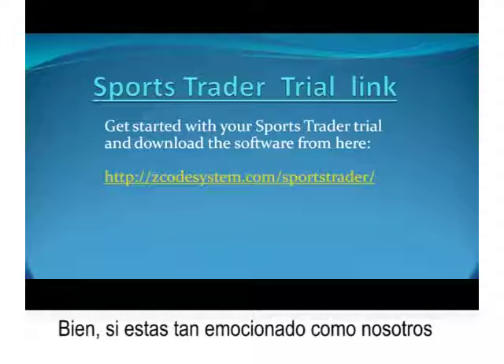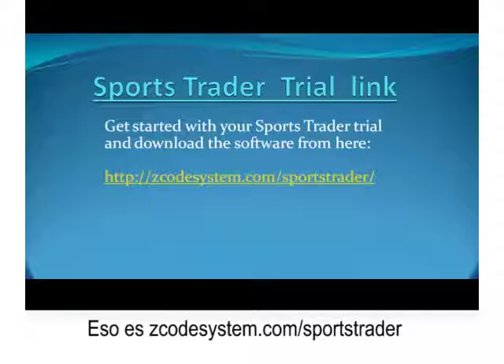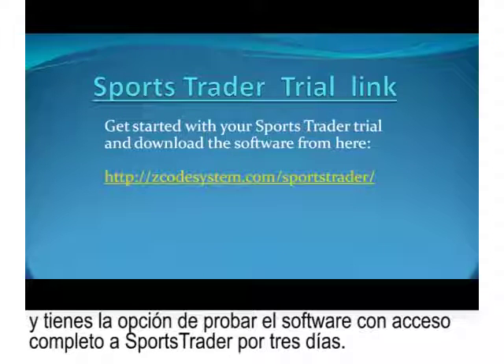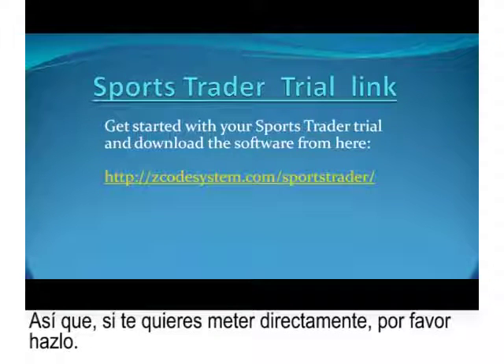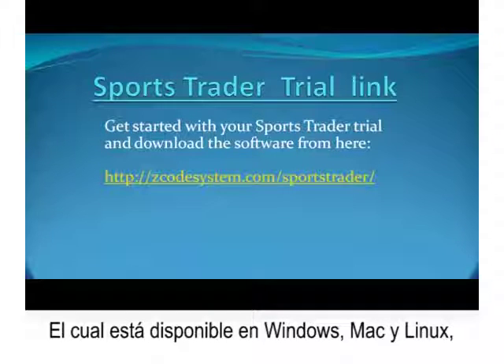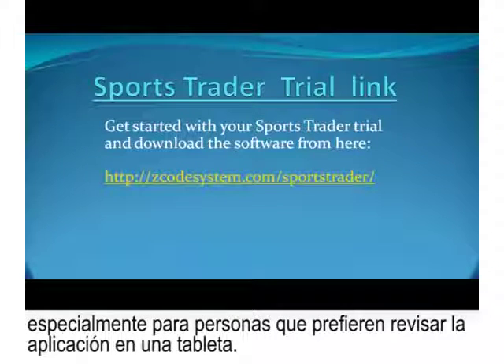If you're excited, the first thing to do is sign up for your trial through zcodesystem.com/sportstrader. You'll see three options available, including a full-access three-day trial. Once you've signed up, download and install the software, which is available for Windows, Mac, and Linux. It can even work as a web-based app inside your browser, on your cell phone, and on tablets as well.